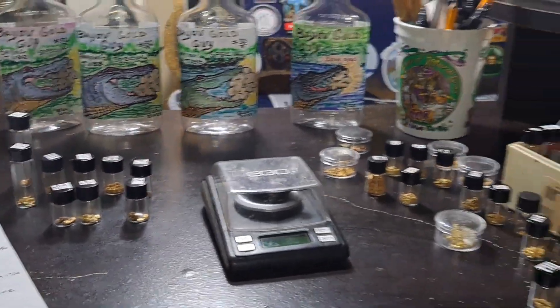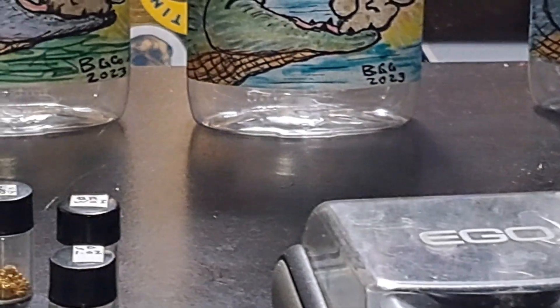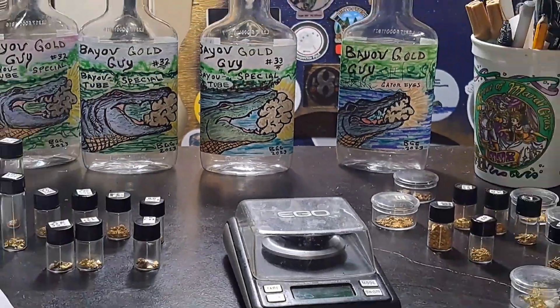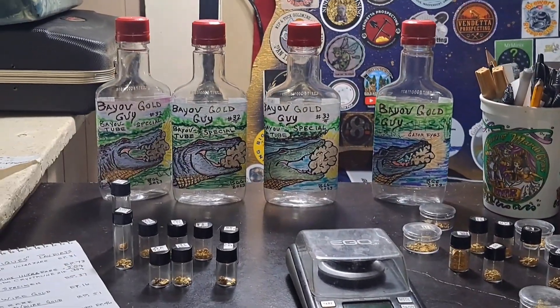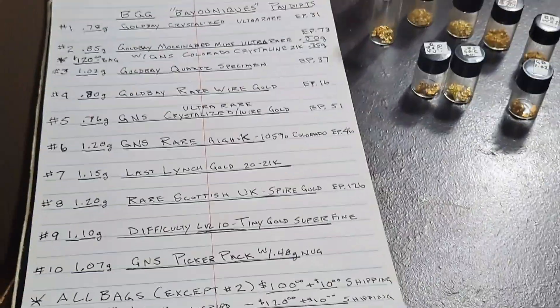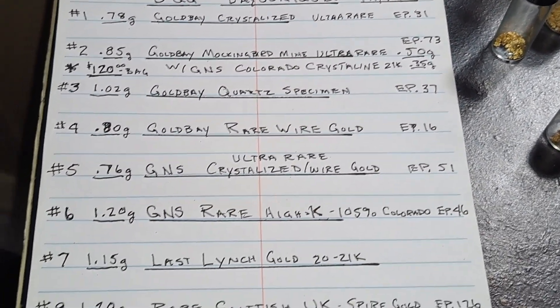I've got a new table set up here — a desk brought in so I actually have some room to work now instead of working out of the kitchen like I've been doing for over two years. We'll go through and give you guys the insight on what each of these is. This is not an ROI bottle; it is unique gold, some of the most expensive gold I've had, coming in varying amounts depending on which seller it's from, and they are numbered one through ten.